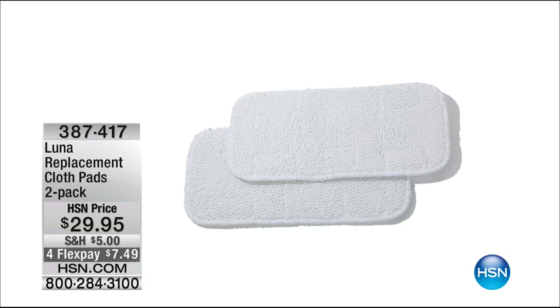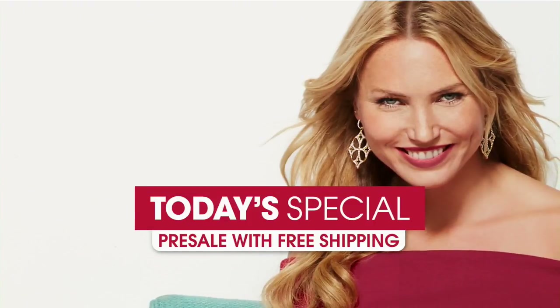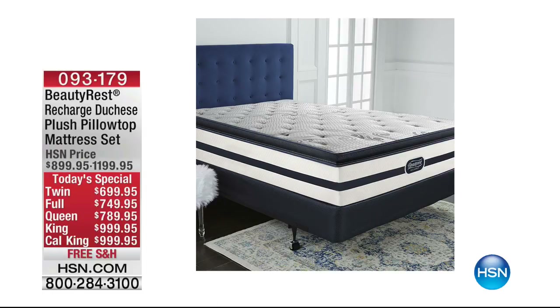Do me a favor — stay on the line or go to HSN.com. Make sure to get the Leopard, because now I think we're down to maybe 600 or 700 Leopard left. I do know that will absolutely sell out early today before our day wraps up, so I would not miss out on that.